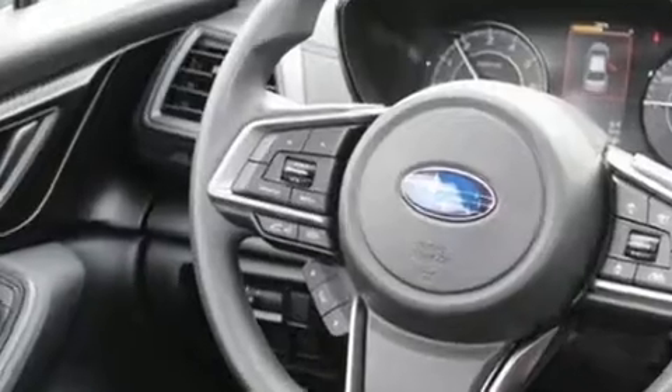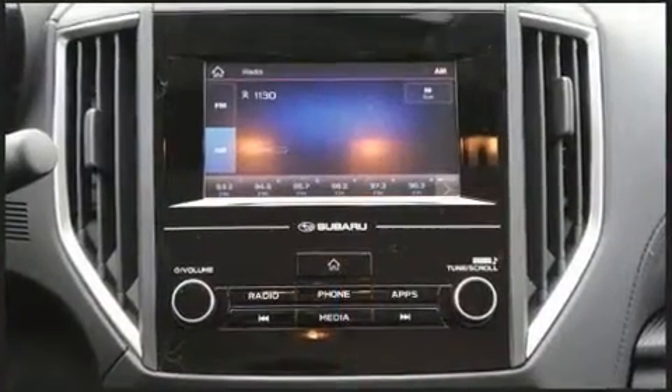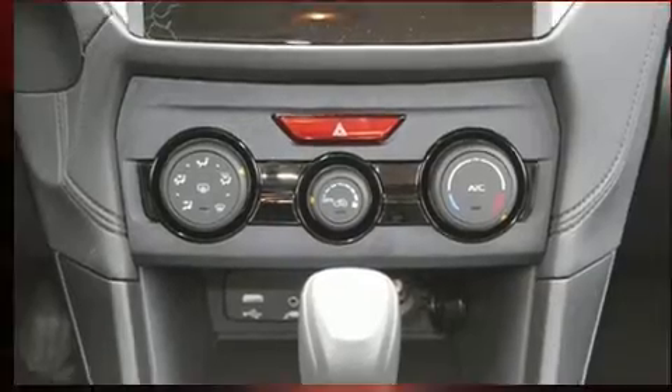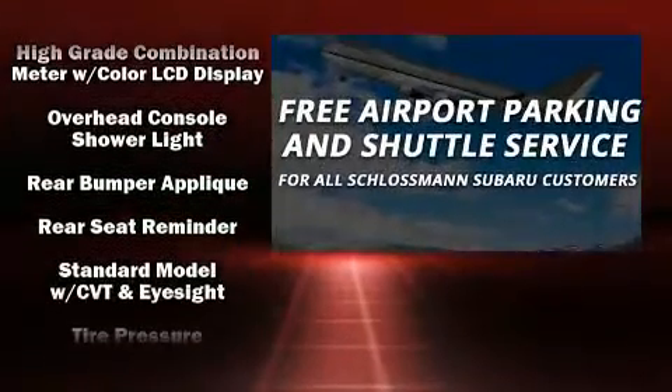Subaru ensures the safety and security of its passengers with equipment such as dual front impact airbags with occupant sensing, head curtain airbags, traction control, a security system, an emergency communication system, and four-wheel disc brakes.